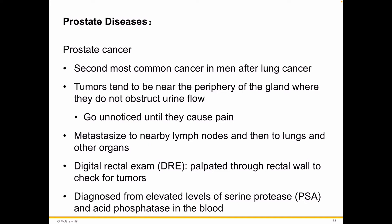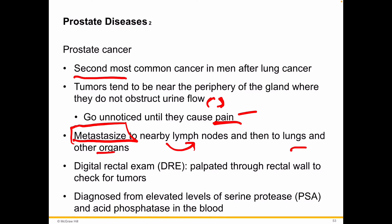Prostate cancer is incredibly common — it is the second most common cancer in men after lung cancer. If it is caught early, it is very treatable, so please get in and get that checked, and encourage others to do so. Tumors can be near the periphery of the gland where they don't obstruct urine flow, so they need to be physically assessed and can go unnoticed until they're causing discomfort or pain. They can metastasize to nearby lymph nodes, which rapidly spreads the cancer to the lungs and other organs.